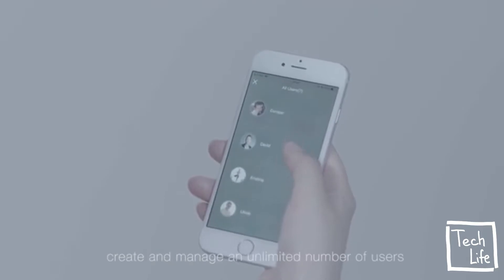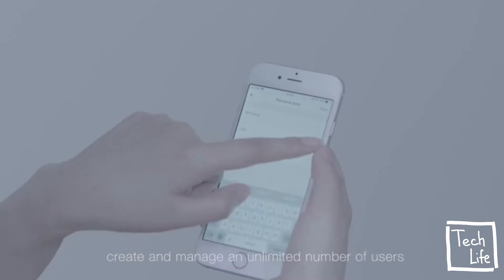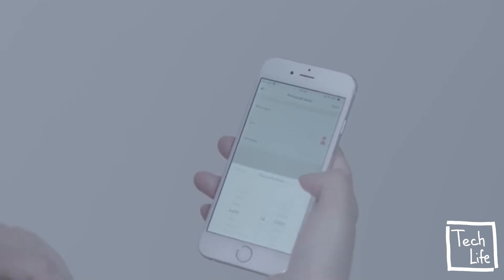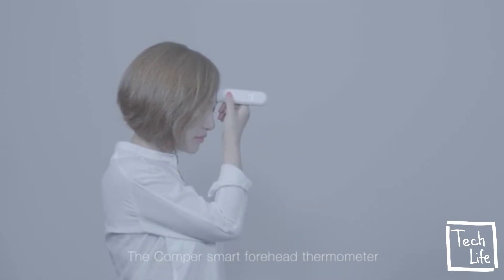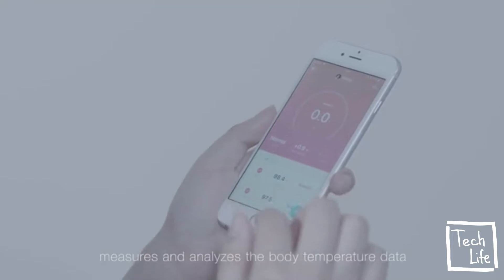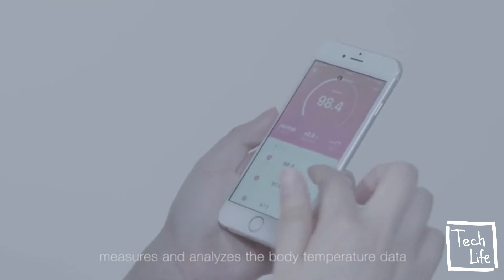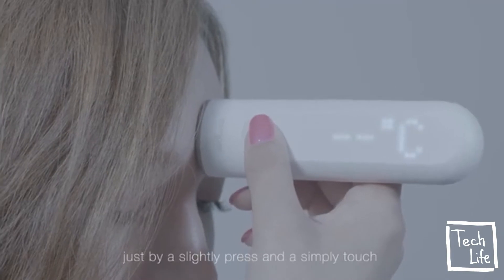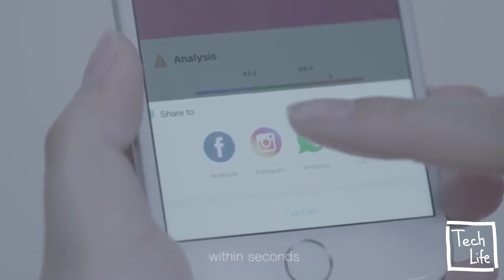In the Comper Health app, you can create and manage an unlimited number of users. The Comper Smart Forehead Thermometer measures and analyzes body temperature data and smartly connects you to the people close to you, just by a slight press and simple touch within seconds.